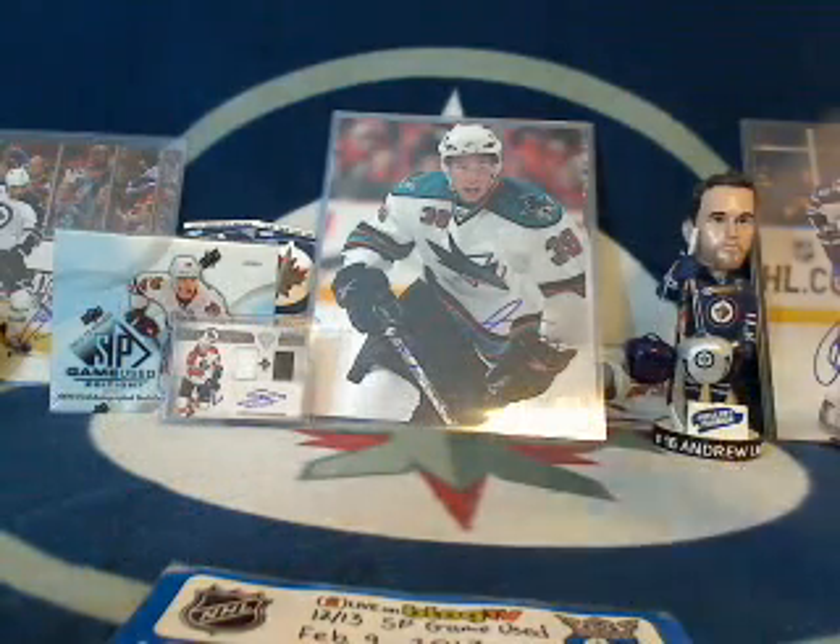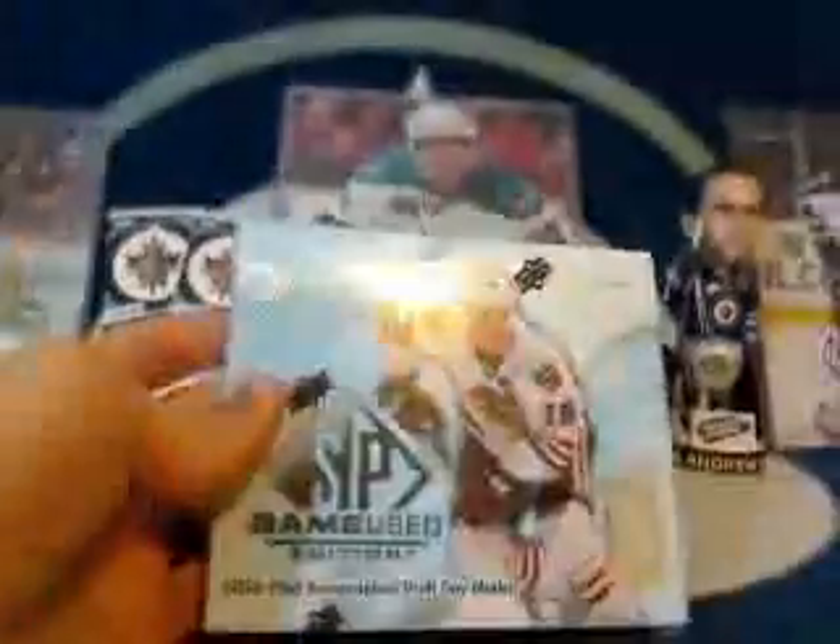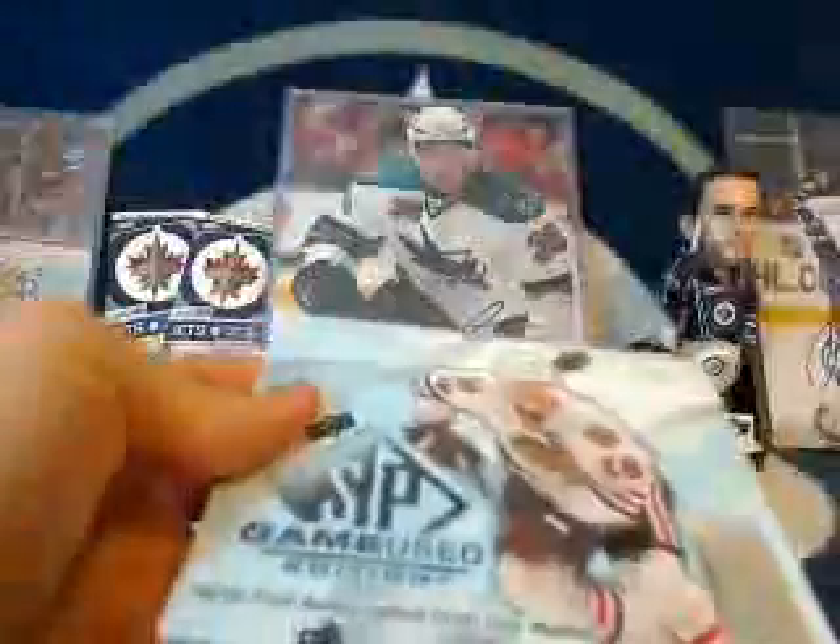First hit out of the box is going to get a special bonus spacer card from 643. Factory sealed box — we'll mark the hits as we go so that we can give away some bonus cards at the end. The serial number is 1-9-5-0-7-8-8-0-8. Would have been a good box for dubs to break with all those 8s in there.